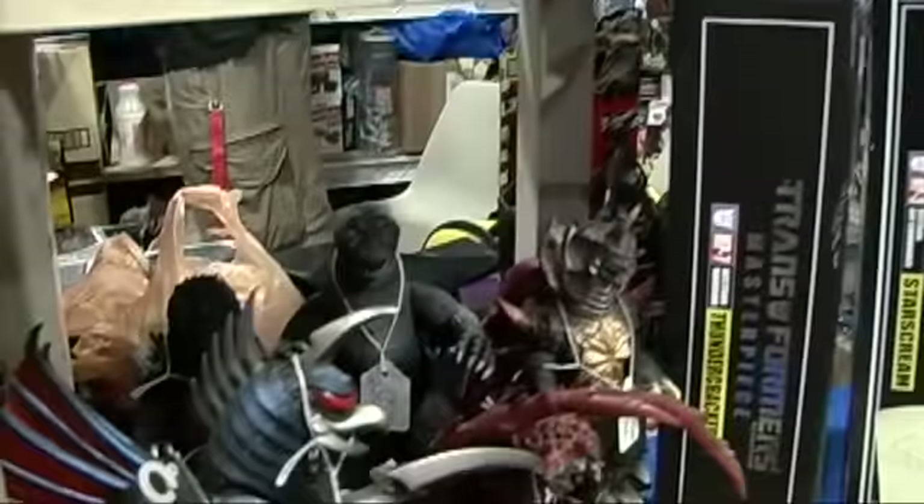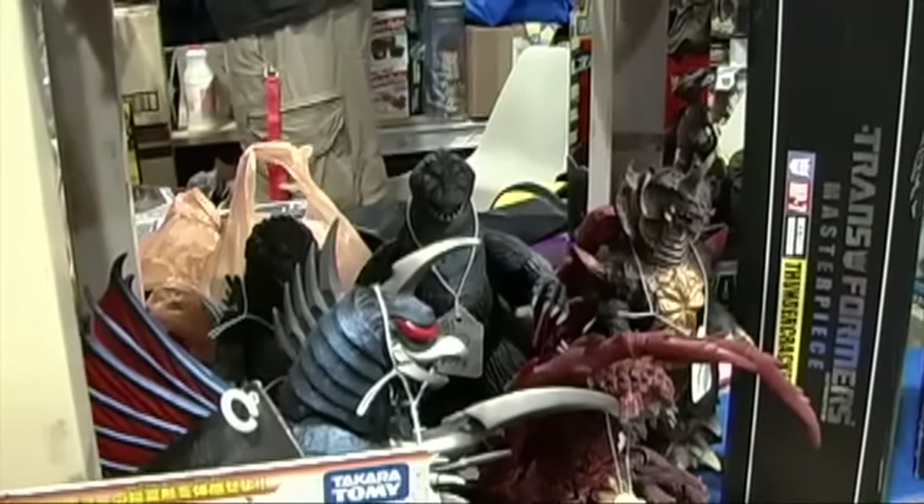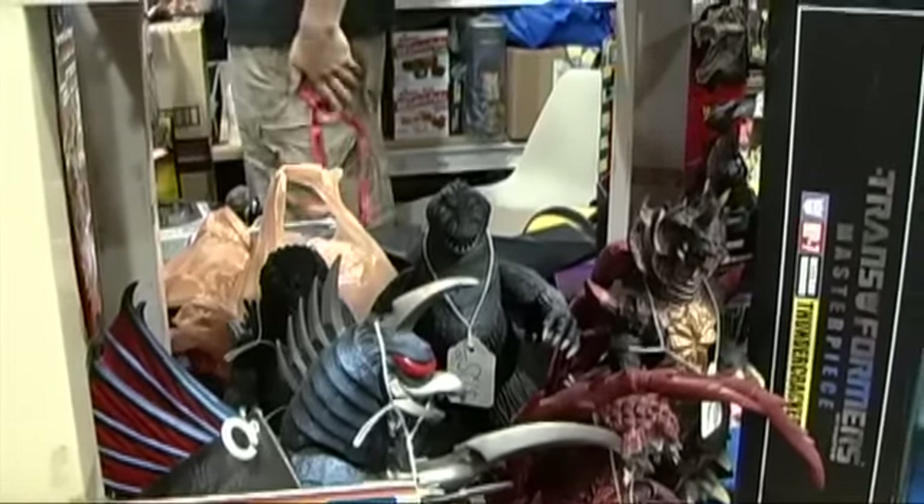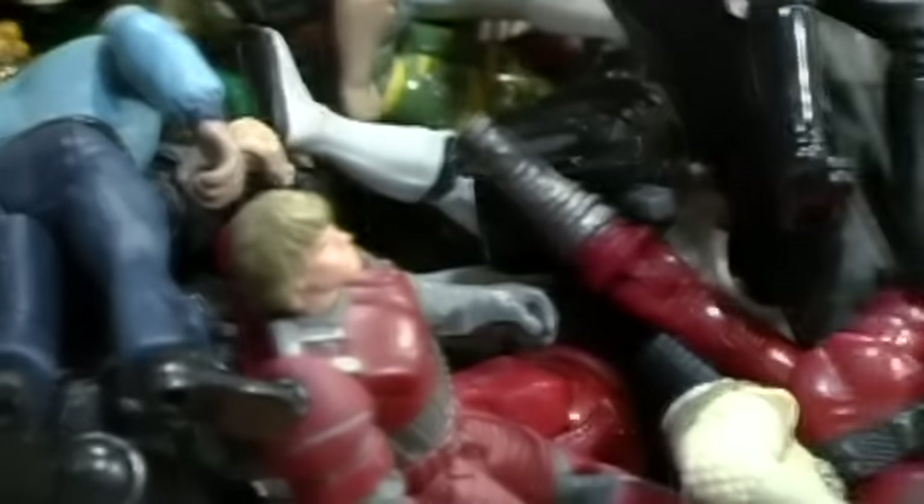You know, if you have a figure that has the tag, you can get sometimes significantly more money. Because that's really the only packaging it had. Yeah, exactly. So it's important to collectors here and in Japan.